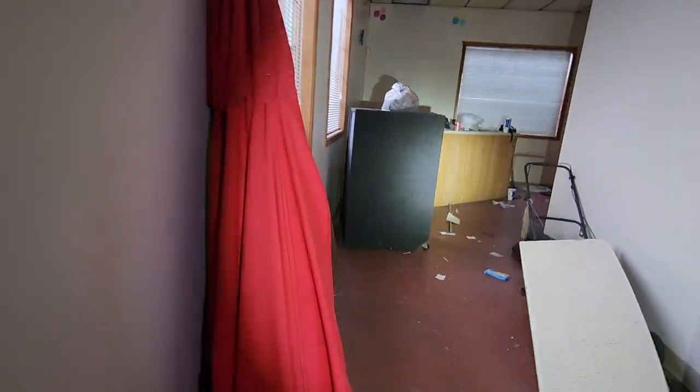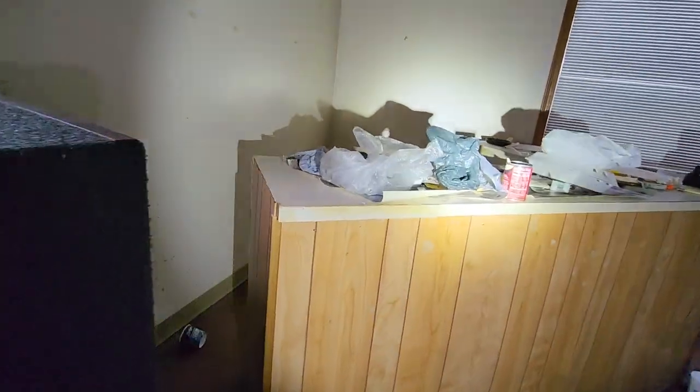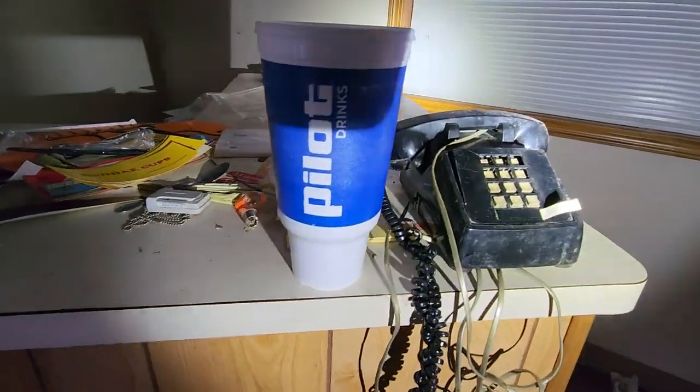And we've got the office back here. Look at these things — this looks like speakers or something. Got a desk back here, a can of soup, and here's your old telephone.